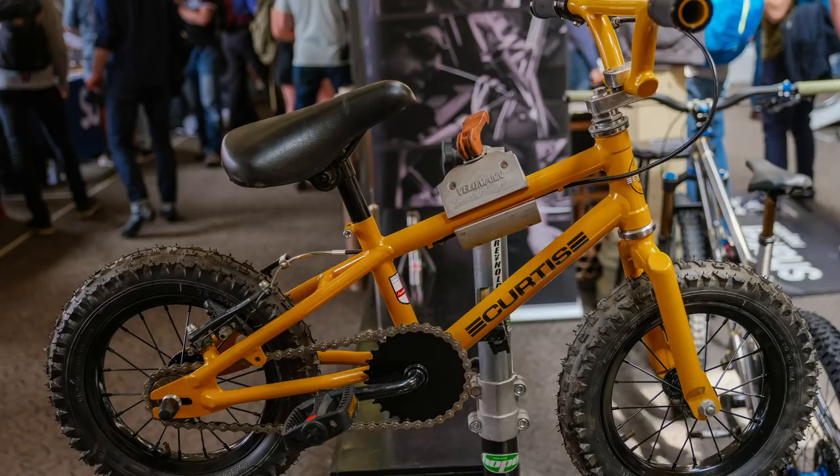Don't forget Curtis's kids bike as well — which is another pretty special bit of kit. If I ever get a kid, I'd probably have to get one of those. If I just acquire a kid — sounds a bit wrong, but never mind.